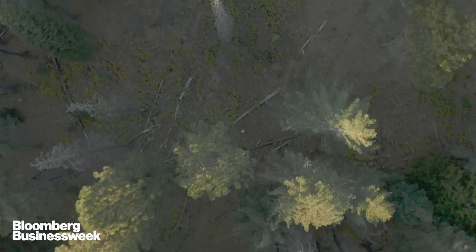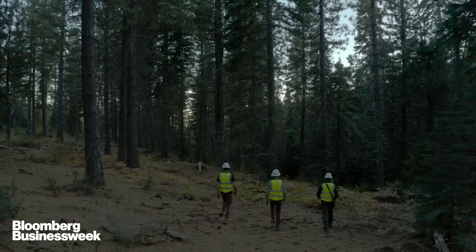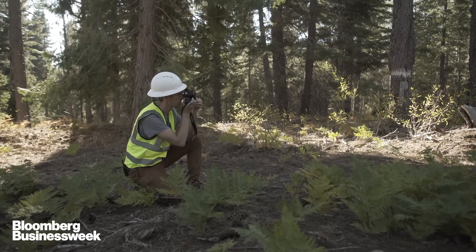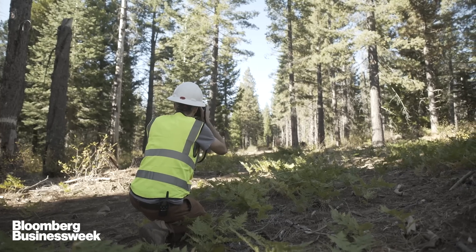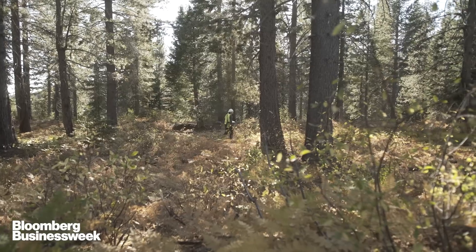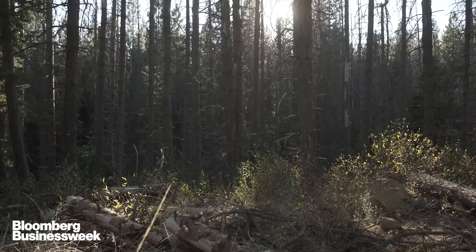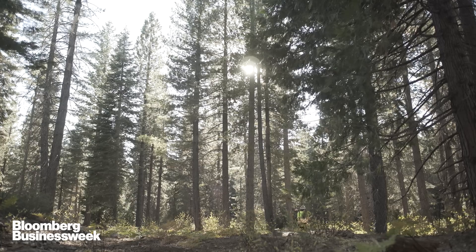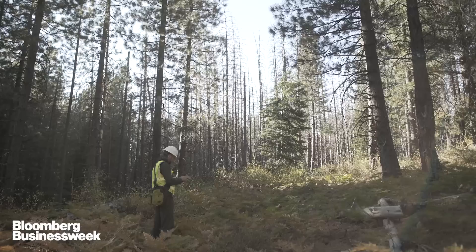We just launched the Forest Observatory a month ago. This is our first trip to the field, and we'll want to come out here a bunch more times over the next year across different parts of California to do the validation. What you're seeing here is US Forest Service land in the Tahoe National Forest that was thinned recently. If you were to leave it in its previous state — dense trees growing near each other, with much smaller branches much lower to the ground —